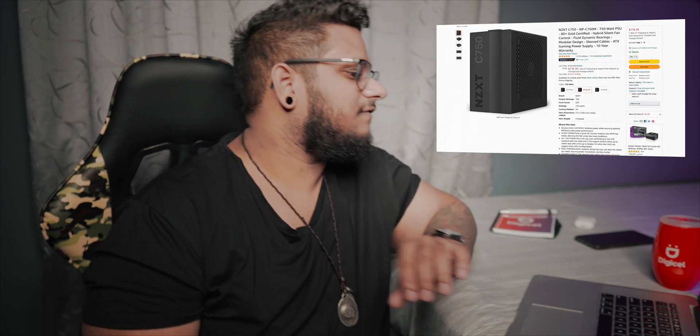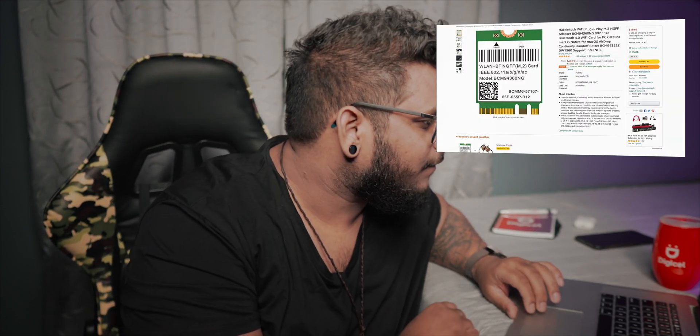For the power supply, we're going with the NZXT C750. I don't really have a reason other than Amazon recommended it to me, and I already have a bunch of NZXT parts, so why not? A very crucial little part of this entire build is this Wi-Fi card from Fenvi. The board comes with a Wi-Fi card which is perfectly functional, except it's not compatible with macOS. This Fenvi card is actually fully compatible with macOS natively, which means AirDrop, Handoff — everything is going to work perfectly with no extra work required. Just put the card in and boom, safe.